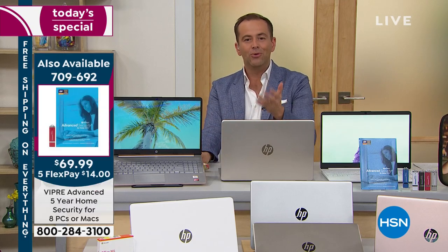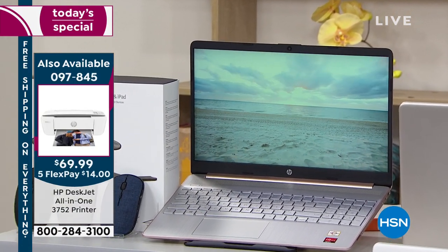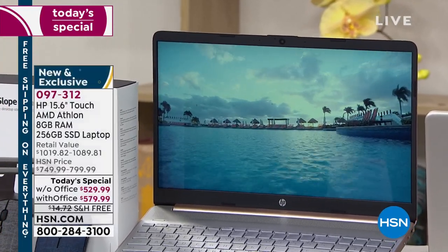This is a $1,000-plus laptop. You choose with or without Microsoft Office and get it for $529 or $579, with free shipping. The five flex-pay option brings the price down to around $106 or $116 per month. You get a laptop that more than copes — it becomes future-proof, with that new AMD processor taking performance and multitasking into the stratosphere, plus a touch screen just like we use on our phones and tablets.